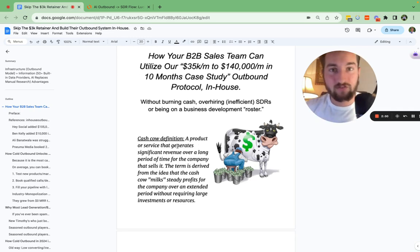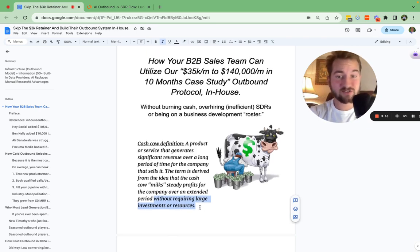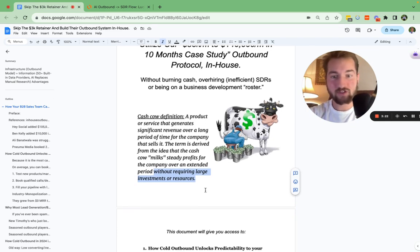Let's look at what the definition of a cash cow is. It is something that generates significant revenue over a long period of time for the company that sells it. The term is derived from the idea that it milks steady profits for the company over an extended period of time without requiring large investments or resources. When I talk about capital efficiency and time efficiency, we're going to use AI for a lot of this — the infrastructure and information advantages, AI replacing a lot of the human-centric work.